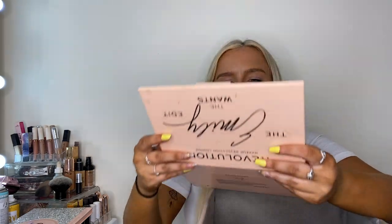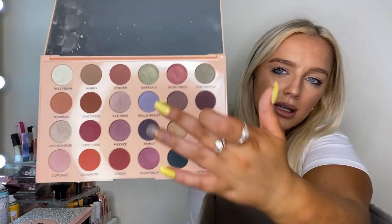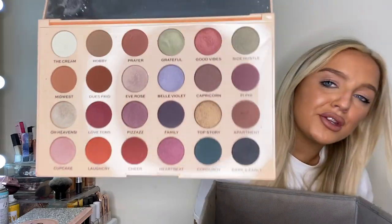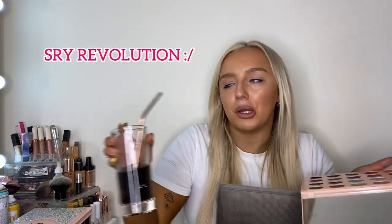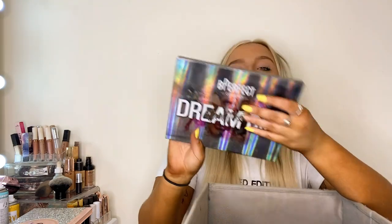Up next is the Revolution Emily palette — I bought it because it was seven euro. Worst thing ever: terrible size mirror, terrible colors, the pigment is actually shocking. I wouldn't recommend this palette. I think Revolution just does good eyebrow pencils and lip liners. I'm going to clean it up and ask my friends if they want it.